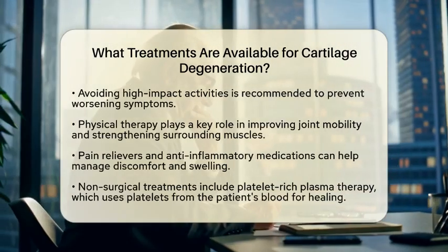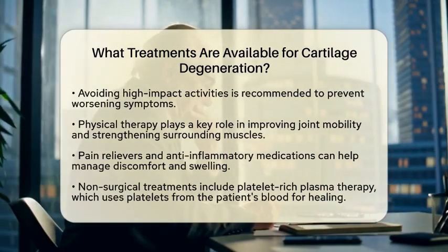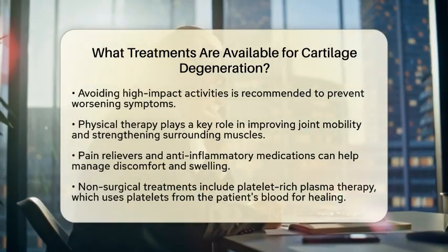Physical therapy is another key element. A physical therapist can guide you through exercises that improve joint mobility and strengthen the muscles around the joint, providing better support.